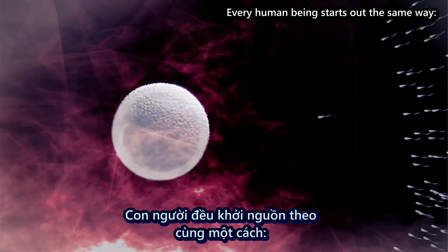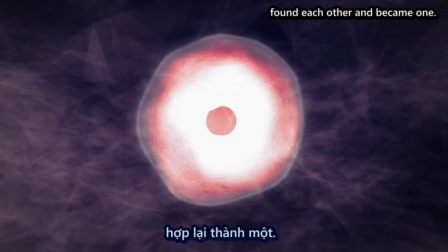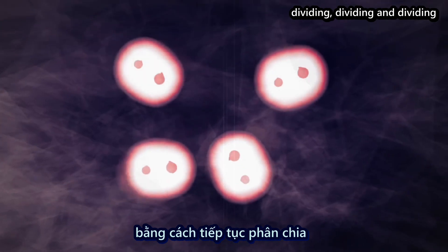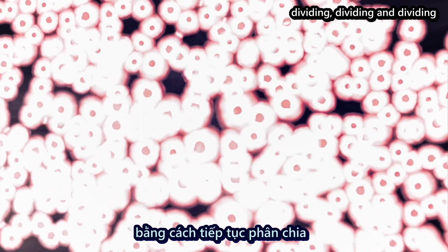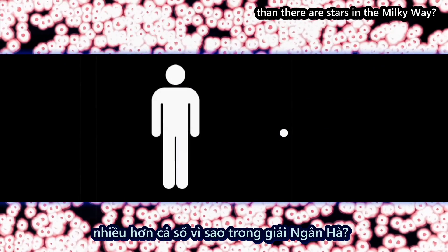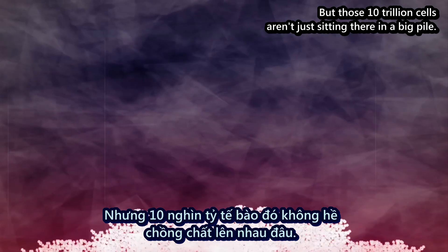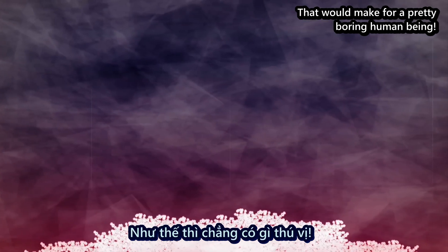Every human being starts out the same way. Two cells, one from each parent, found each other and became one. And that one cell reproduced itself, dividing and dividing and dividing, until there were 10 trillion of them. Do you realize there are more cells in one person's body than there are stars in the Milky Way? But those 10 trillion cells aren't just sitting there in a big pile. That would make for a pretty boring human being.